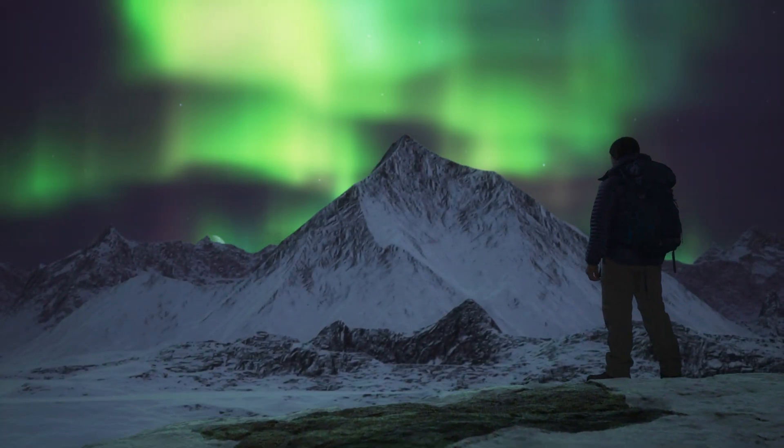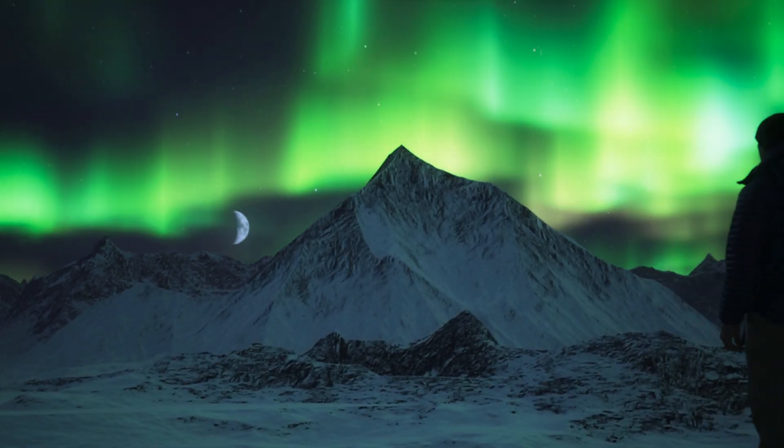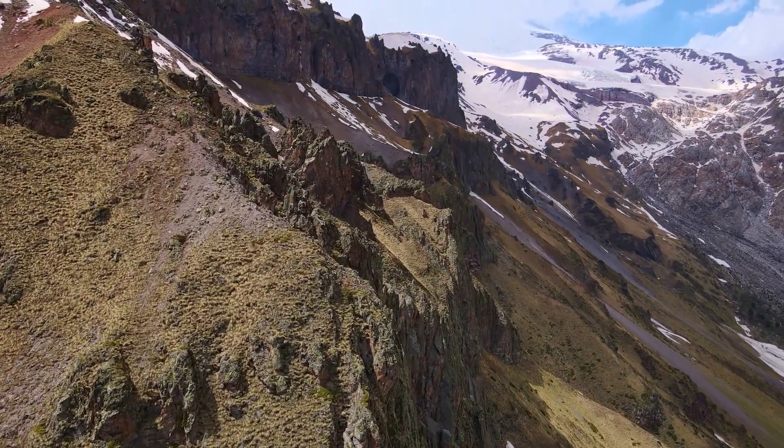Tonight on Documentify TV, what if the secrets of the past weren't buried underground but frozen in time? What if melting ice could rewrite history as we know it?